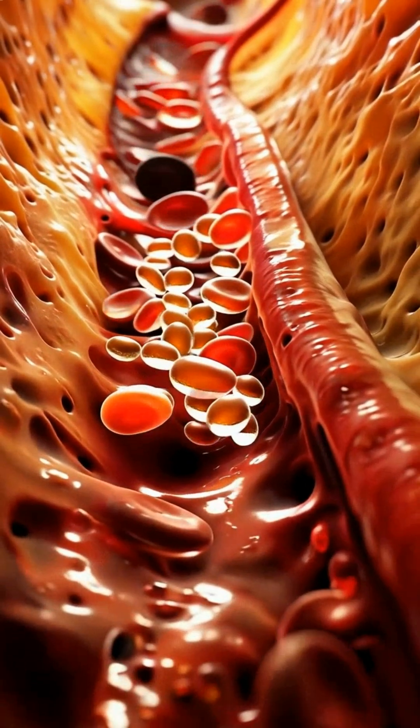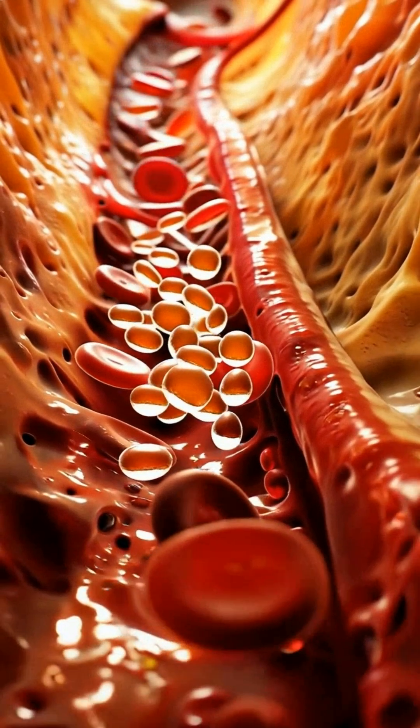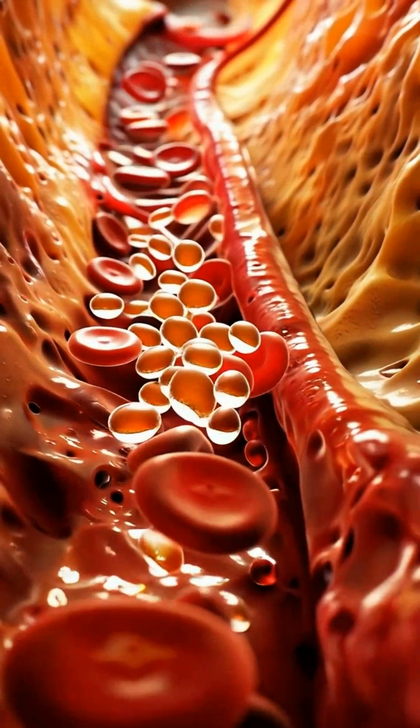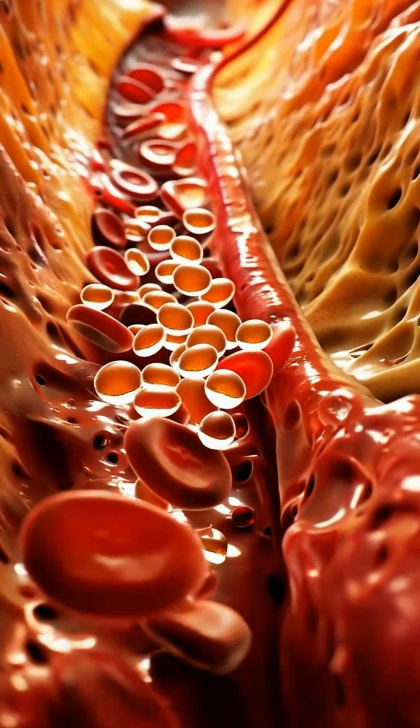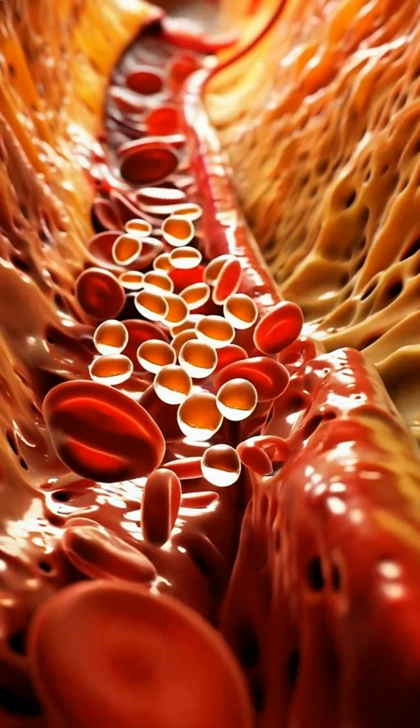As sugar enters your bloodstream, your blood glucose levels rise. Red blood cells flow rapidly as glucose molecules attach to them. The body senses these changes and prepares to respond.